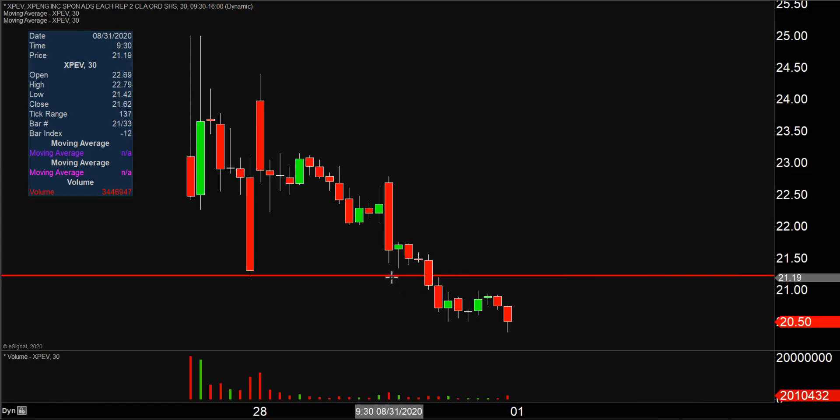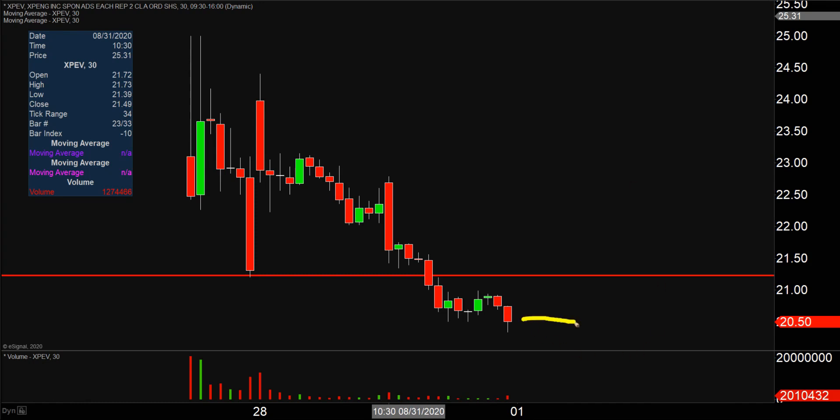...they do tend to act as resistance. So on any sort of attempted consolidation and bounce back to the upside, $21.20 is now going to be that first key level you'll want to watch very closely. That'll be a good test of any sort of bounce — meaning, does the bounce have any sort of true strength or not? We'll see how it behaves around $21.20.